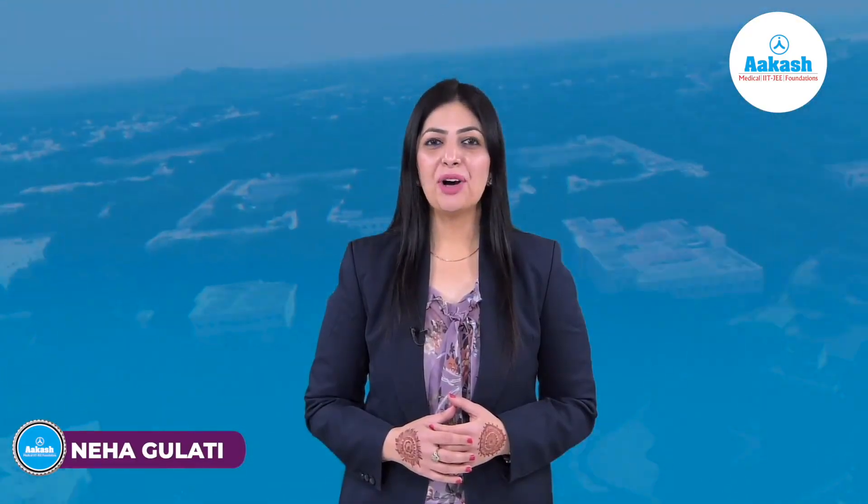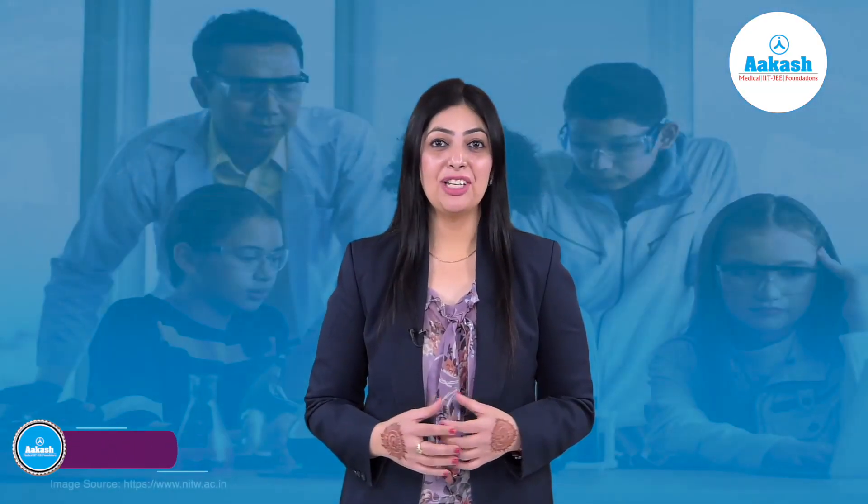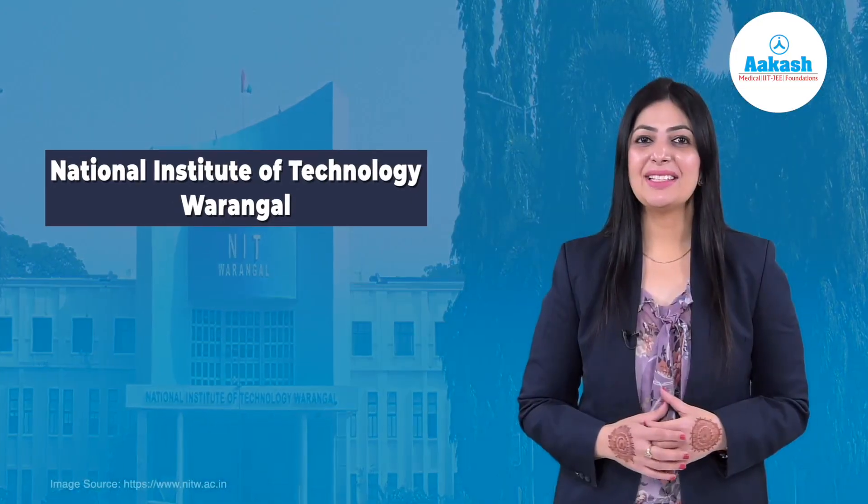Hello everyone, welcome back to Akash College Review Series. In today's video, we are going to talk about one of the NITs which is a dream college for most students, known for its state-of-the-art laboratories, cutting-edge research centers, incubation centers, and of course, placement records. Yes, I'm talking about NIT Warangal.